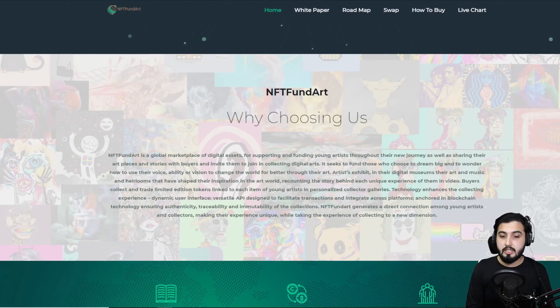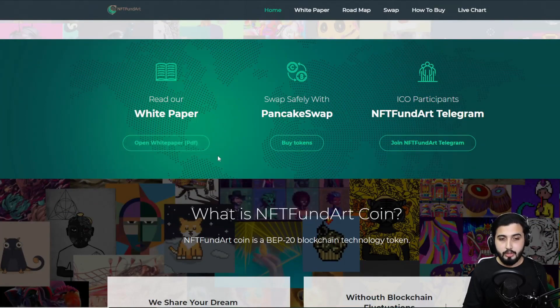The technology enhances the collecting experience with a dynamic user interface and versatile API designed to facilitate transactions and integrate cross-platform — all anchored in blockchain technology, ensuring authenticity, traceability, and immutability of the collections. NFT Fund Art generates a direct connection among young artists and collectors, taking the experience of collecting to a new dimension. You can read the white paper for more details and safely swap on PancakeSwap, which is where you can actually buy this.